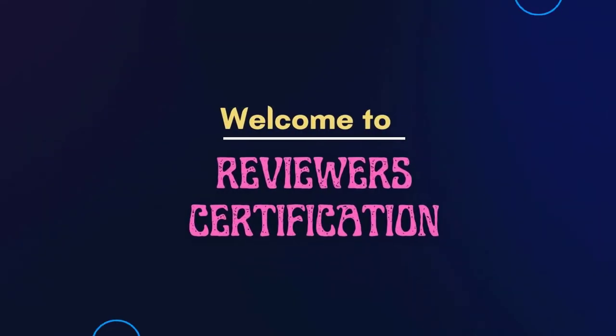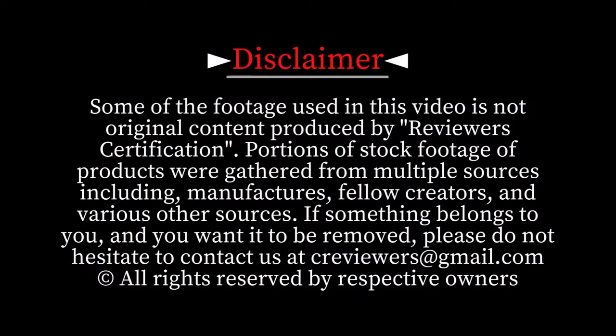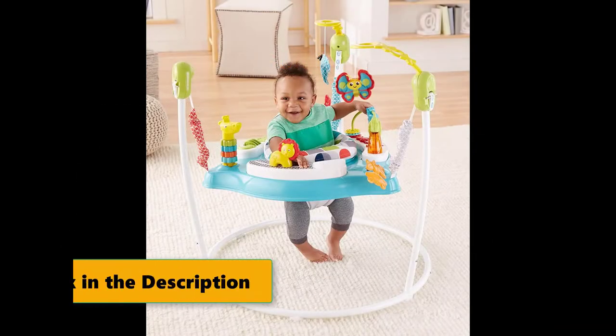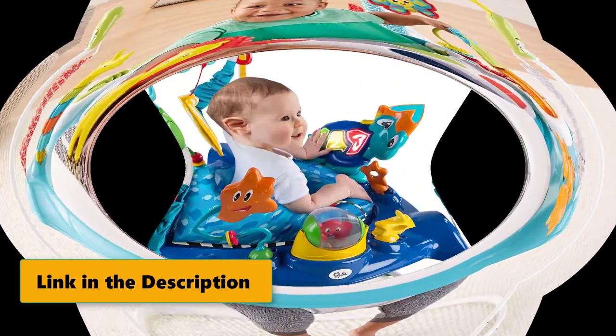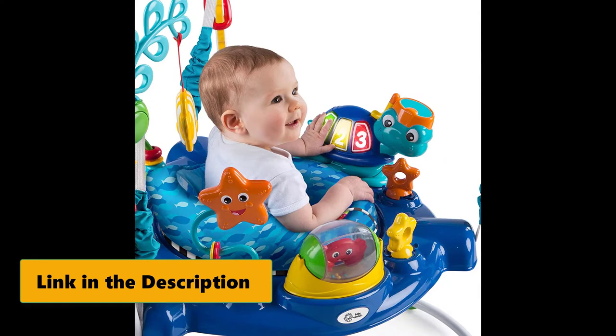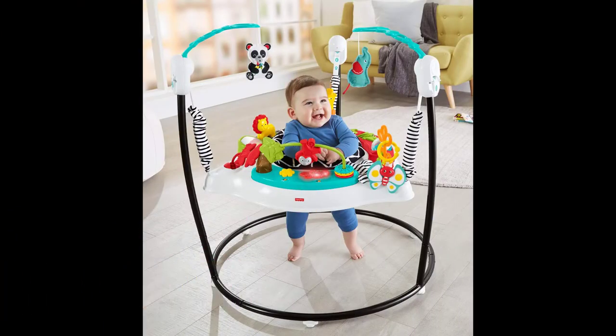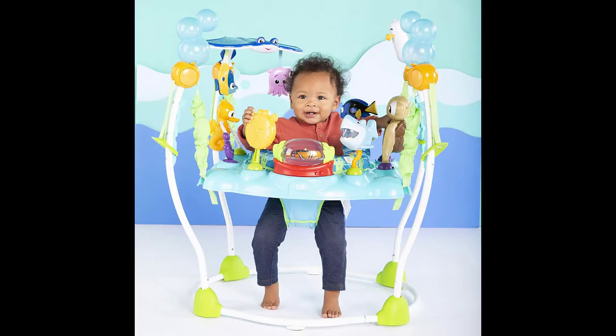Welcome to Reviewer Certification. Hello viewers, I review the best five baby jumpers. There are a lot of baby jumpers on the market, but with so many options it can be hard to decide what's best for your baby. We've got you covered — we've compiled a list of the best five baby jumpers based on reviews.